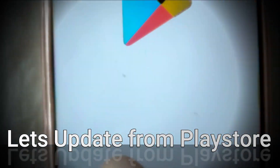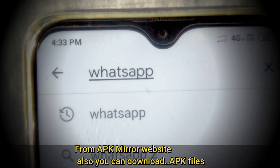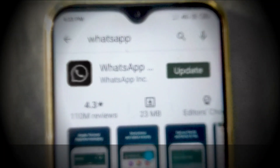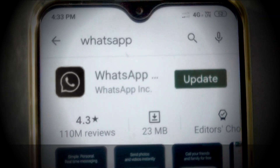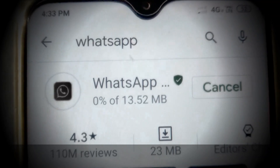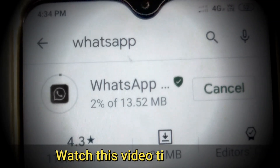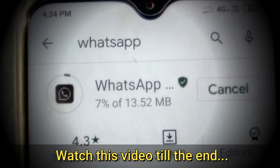So let us update from the Play Store. Here we got the update screen. Let us tap on Update — my phone has a 13 MB update, so it's updating now.